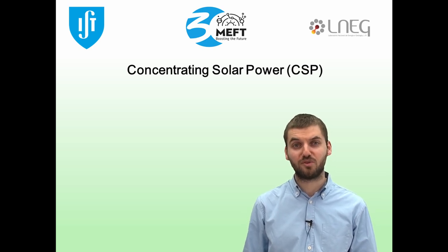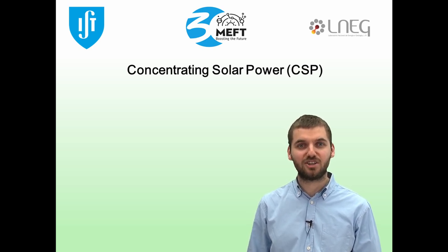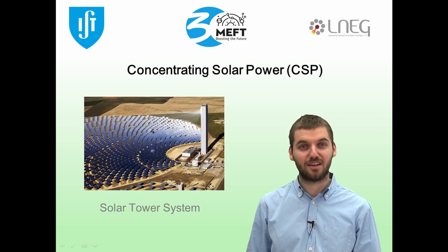Of all CSP types discovered, the one that shows the greatest potential today is the solar tower system, also known as the central receiver.